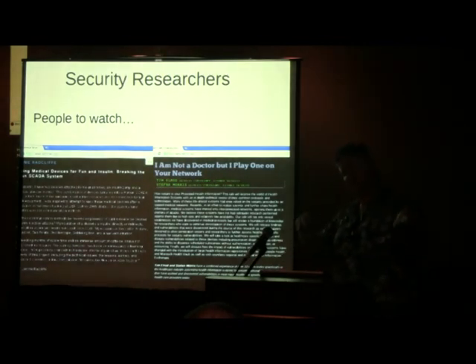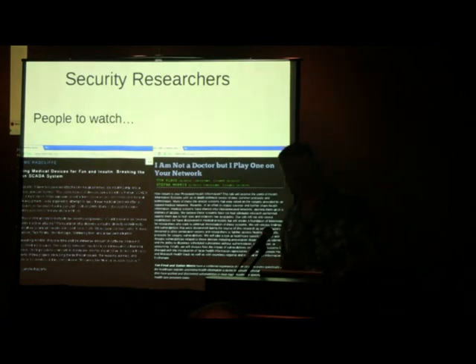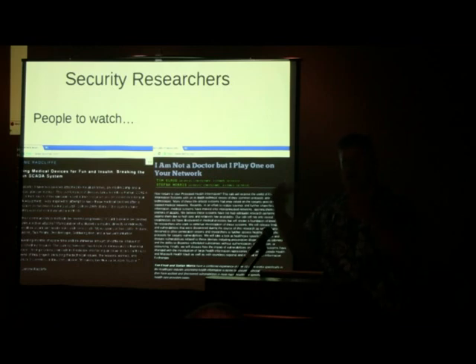On the industry technical conference side, Jerome Radcliffe hacked his own insulin pump. Tim Elrod and Stephen Morris did fuzzing on DICOM protocols and PACS machines — the imaging systems where you take a CAT scan and get a gigantic image. They've been doing fuzzing with those protocols and finding results. Good solid work by these guys, and hopefully they'll keep it up.